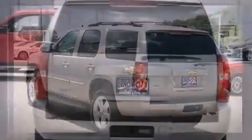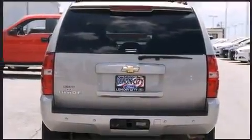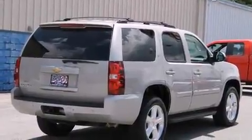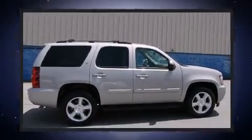It's equipped with tons of terrific amenities, but it won't break your budget — such as remote keyless entry, front and rear reading lights, a trip computer, a front bench seat, a trailer hitch, rear wipers, and a split folding rear seat.